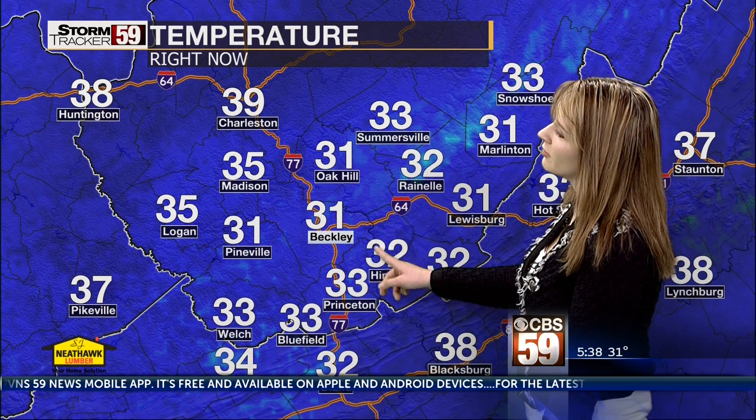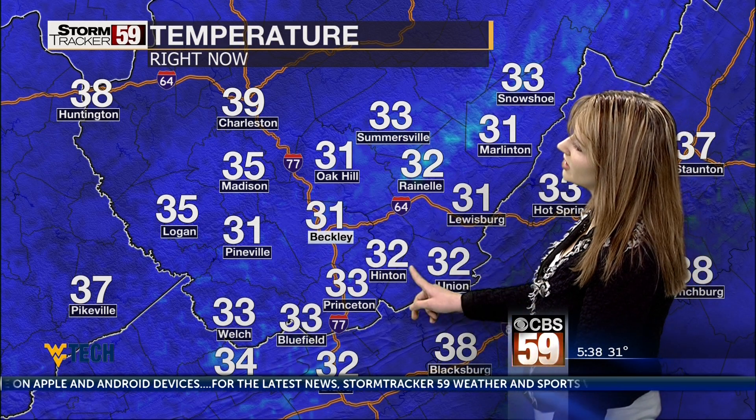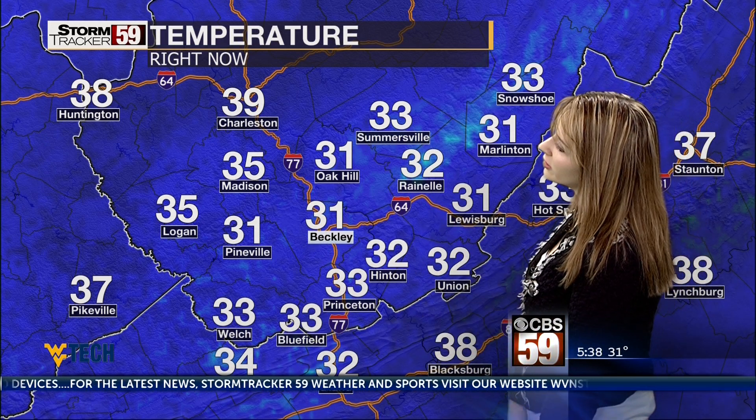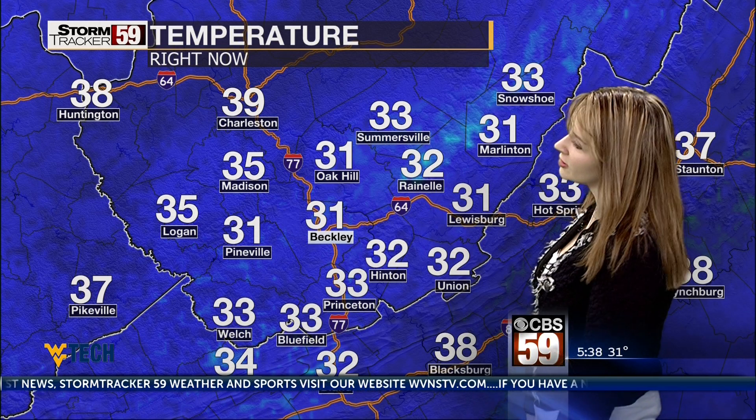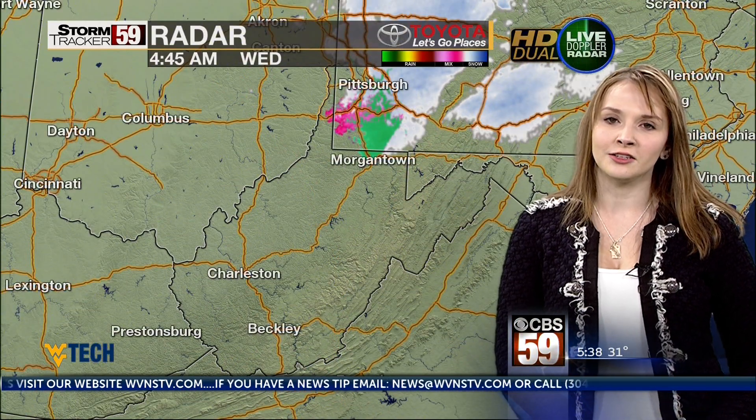You are going to want to grab the extra layer — 31 right now in Beckley and Oak Hill, also in Lewisburg and Pineville, 32 in Raynell, Hinton, and Union, 33 in Princeton and Bluefield, 34 in Richland. So having that extra layer will be beneficial this morning.